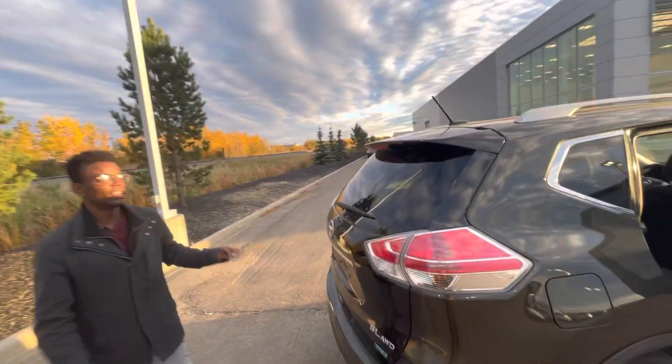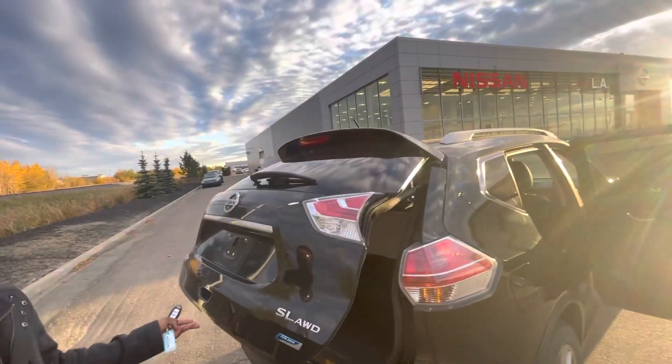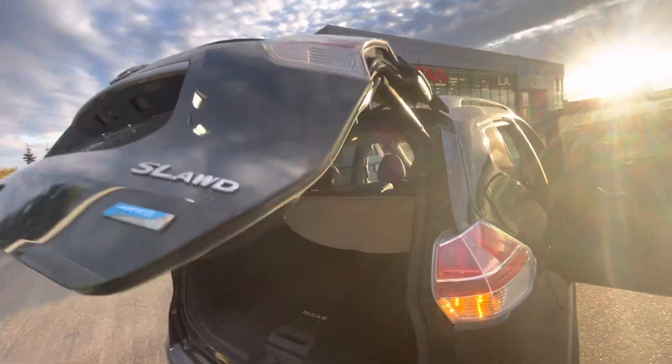Then into the trunk here, tons of room for your cargo and a nice power liftgate for added convenience.